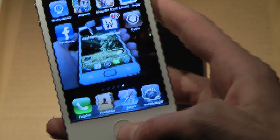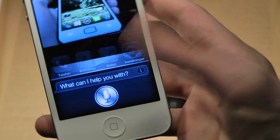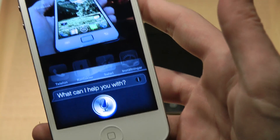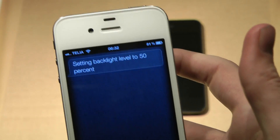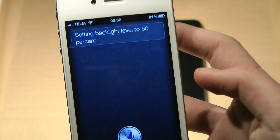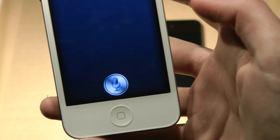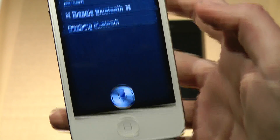Let me demonstrate it quickly. I say 'set screen brightness to 50 percent' and Siri responds 'setting backlight level to 50 percent.' Then I say 'disable Bluetooth' and Siri responds 'disabling Bluetooth.'